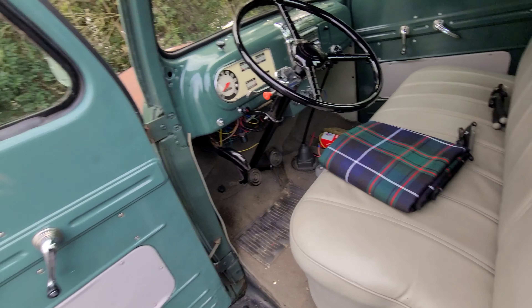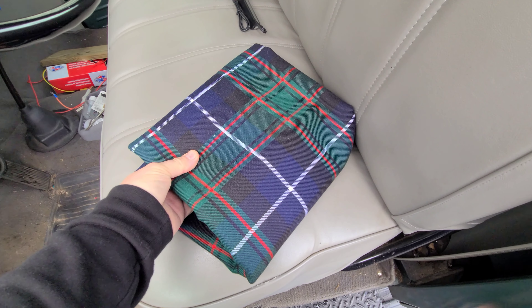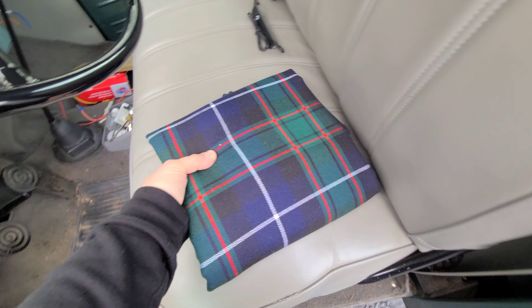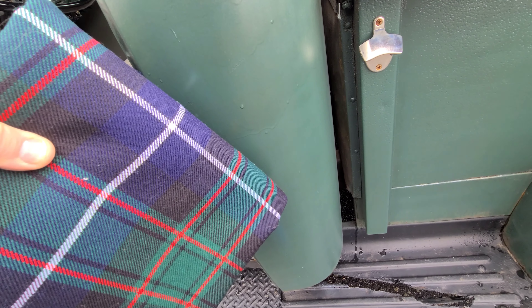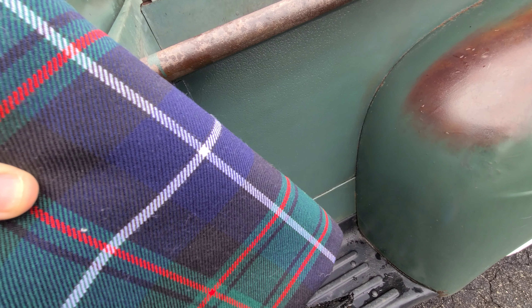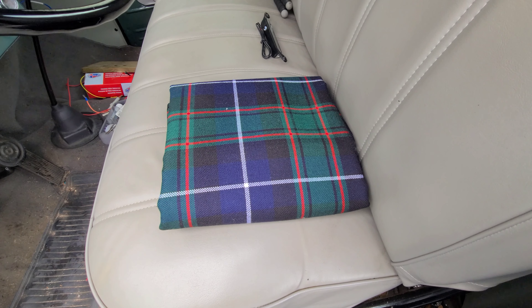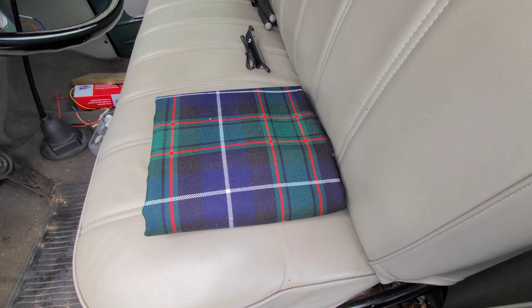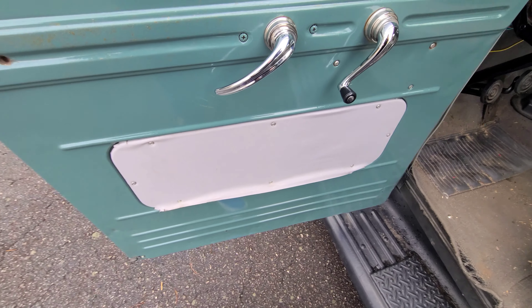Here is the fabric I picked - I think it's going to look really good in here. It obviously has colors that Edna doesn't have, but it's a pretty close green to the outside of the truck. I'm hoping to have that done in the coming weeks. I'm going to take it to a local upholstery shop and see what they think. I might have them add some padding behind it too, so it doesn't look so flat and has a little more plush look, which I think will be cool.